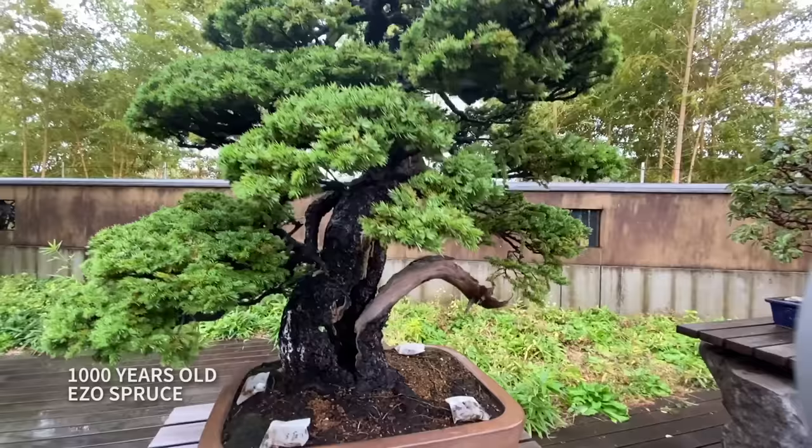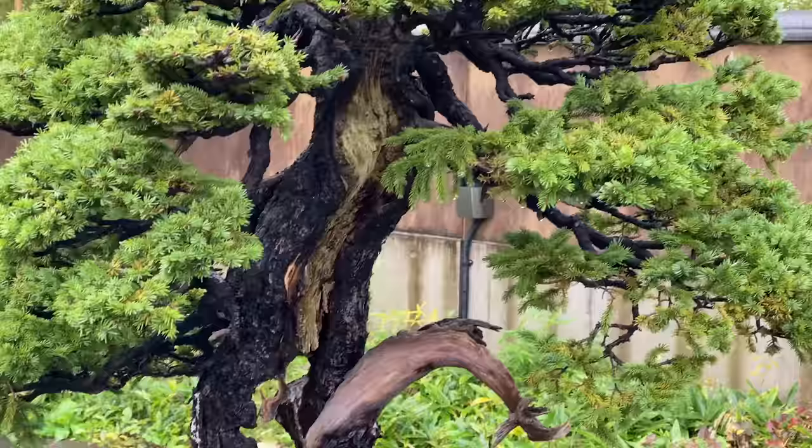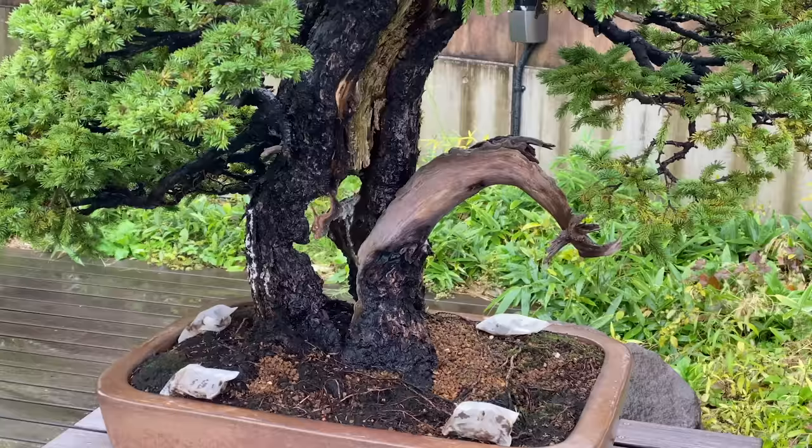Imagine — it was alive during the Byzantine Empire, the High Middle Ages, before the Crusades, when the Tale of Genji was written. The trunk is split in the middle, the dead wood cascading out. It still looks strong and lively, but how can a bonsai live in a pot for 1,000 years?